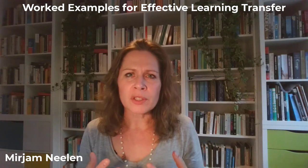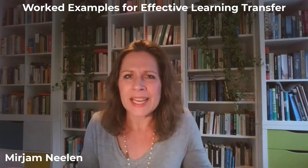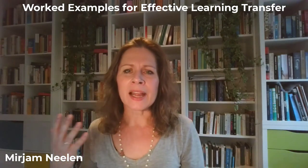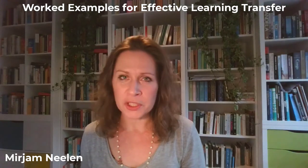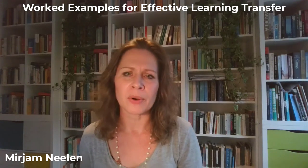So I try to focus my stakeholders on the outputs — what do people actually need to create or do? Or at least I try to focus on tasks. And I listen very carefully for what I call stakeholder whisperers — those people who really seem to get it and are interested in the approach.